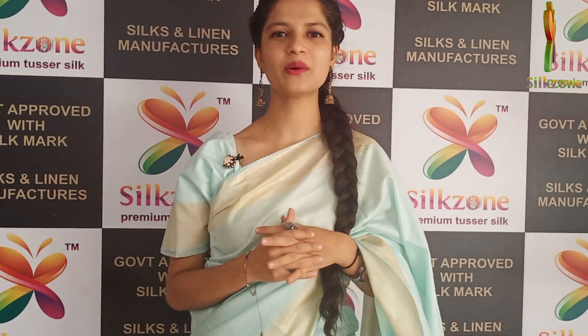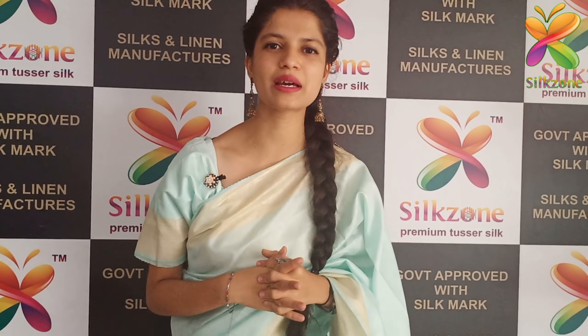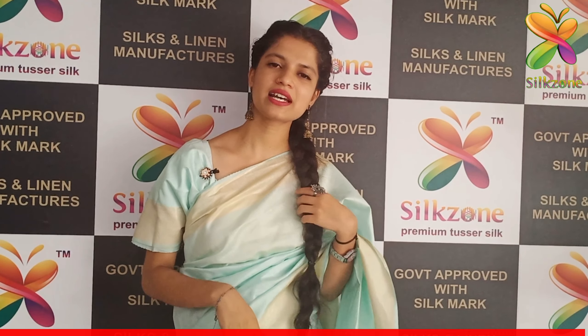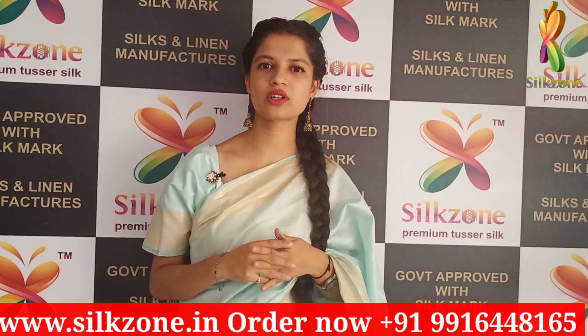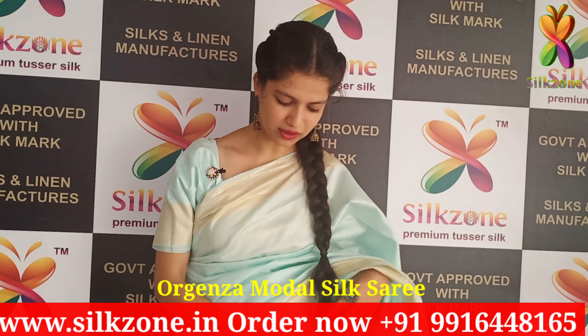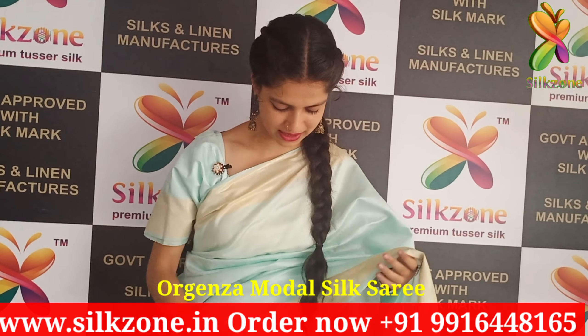Hey people, hello! Hi beautifuls out there. Today in this episode I'm going to show you the beautiful, very gorgeous sarees — that is organza modal silk sarees — which are so beautiful to wear and drape. I'm just loving the color.